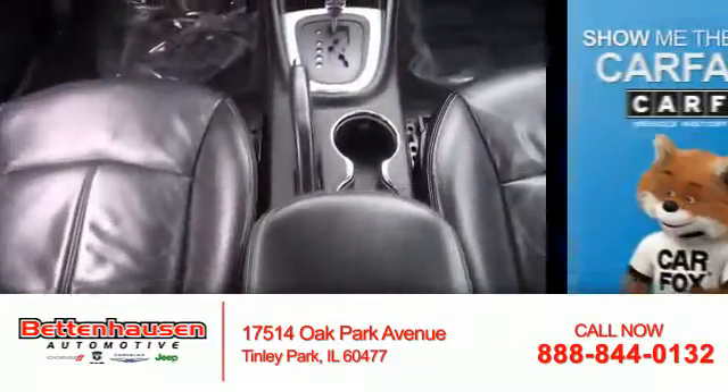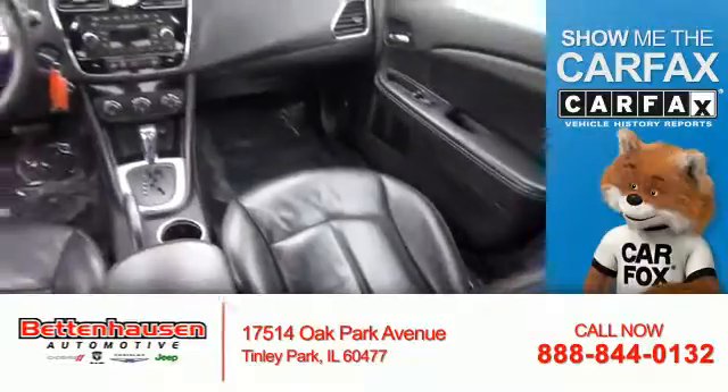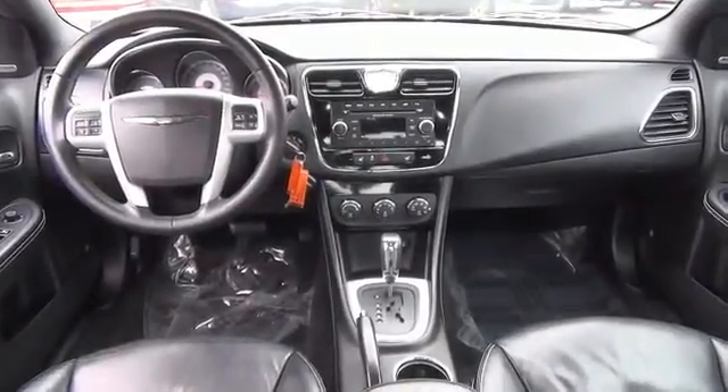Cruise control. Rest easy knowing this vehicle comes with a Carfax Vehicle History Report from Carfax, the most trusted provider of vehicle history information. Great quality at a great price. Call or click to contact us today.